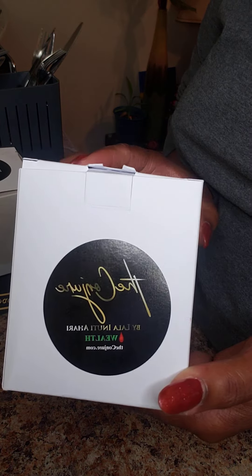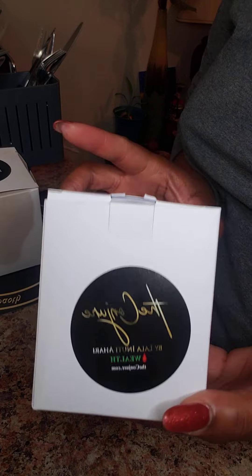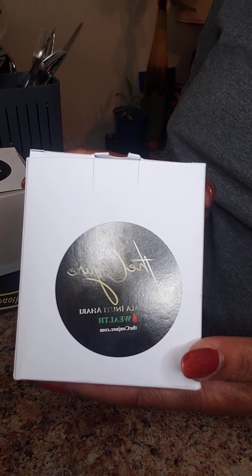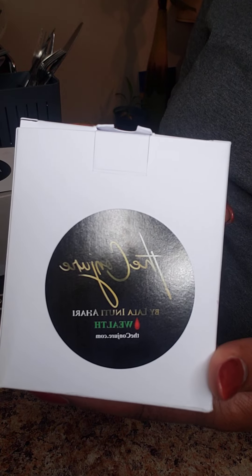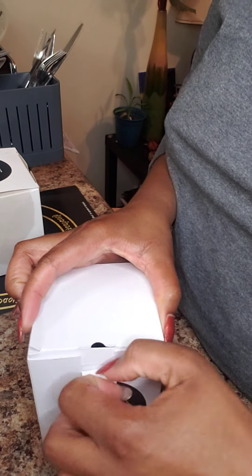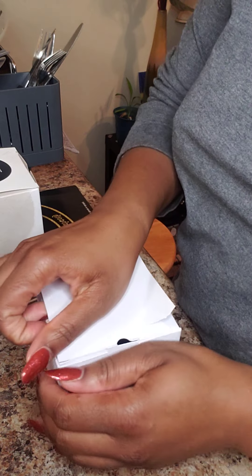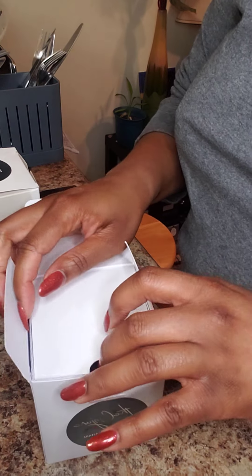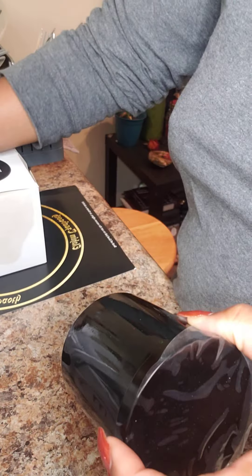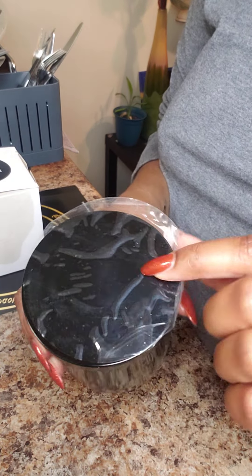What I'm going to start off with — it'll probably be backwards because the camera is facing backwards — but anyways, this is the first candle I purchased, the wealth one. I wanted to show you guys the inside of it as I rip open the box.